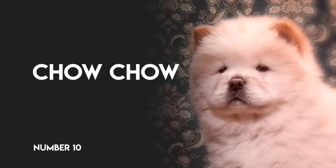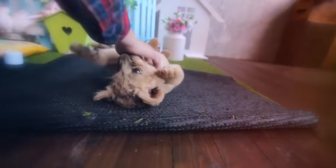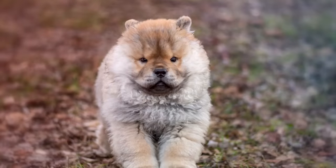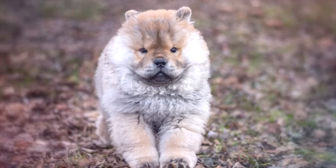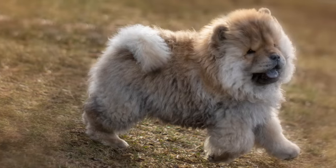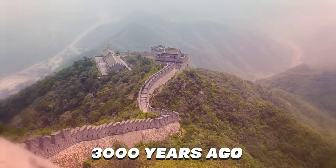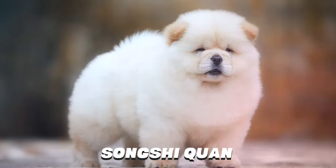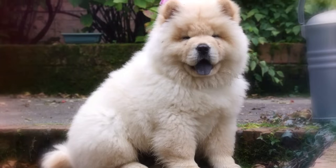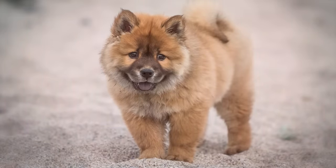Number 10: Chow Chow. Ever wanted a baby lion only to have your landlord say no? A Chow Chow puppy might just be the answer. Strikingly beautiful and found in various colors, the Chow hails from China and may be one of the oldest breeds around, potentially originating as far back as 3,000 years ago. Nicknamed the Song Sha Quan, which translates to puffy lion dog, a newborn Chow is an infinitely huggable furball, but also has its share of quirks.